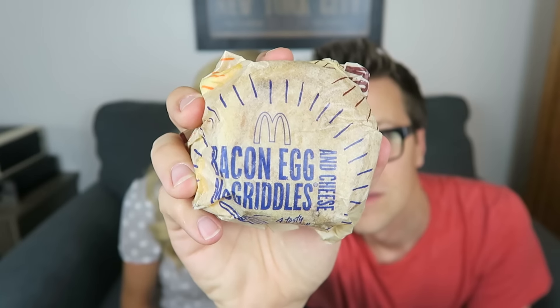This is hazelnut iced coffee — it's the best. This is OJ. So this is the bacon egg and cheese McGriddle. What's the difference between a McGriddle and a bacon and cheese biscuit? Great question.